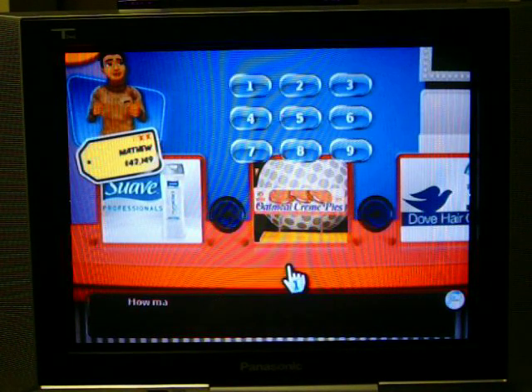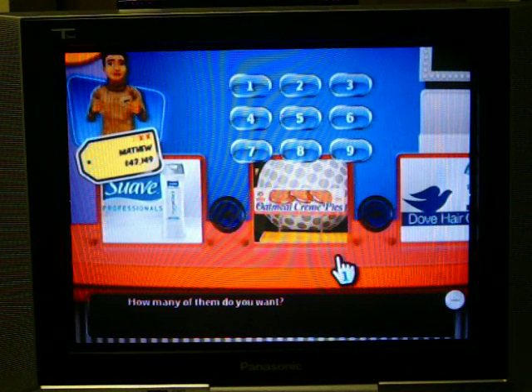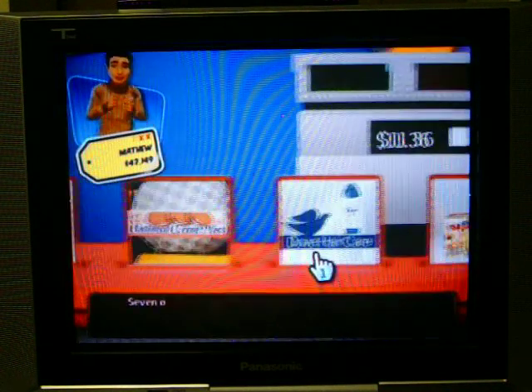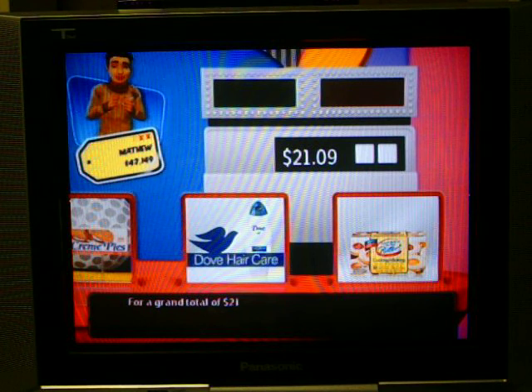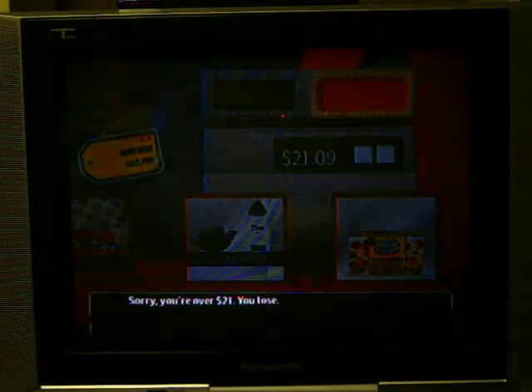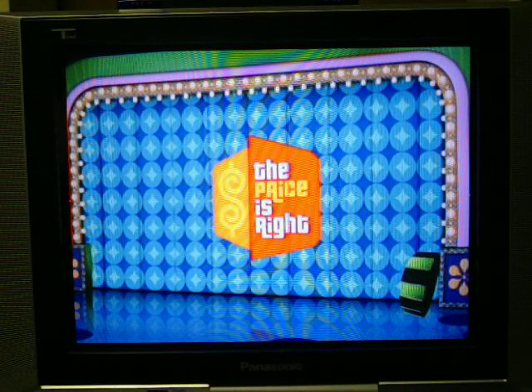Let's go with the cream pies. How many do you want? I'll go for seven of them. This item is worth $1.39. Seven of these totals for $21.09 — over by nine cents. I miscalculated. I forgot how much they were. Darn it! Another loss!